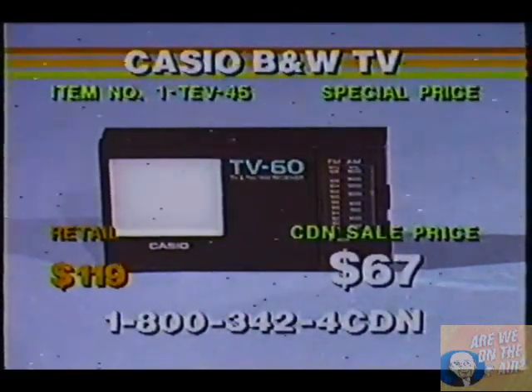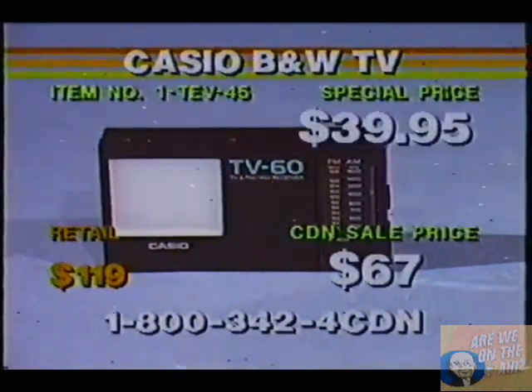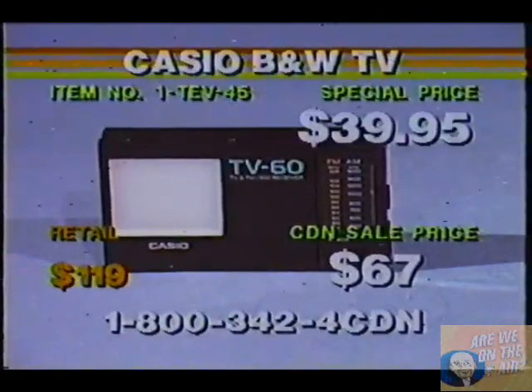$39.95. Write it down — TV-45, and give us a call right now for that special price, $39.95. That is item number TEV-45.